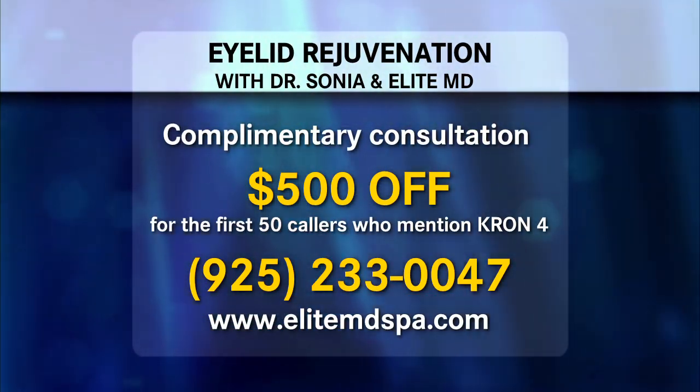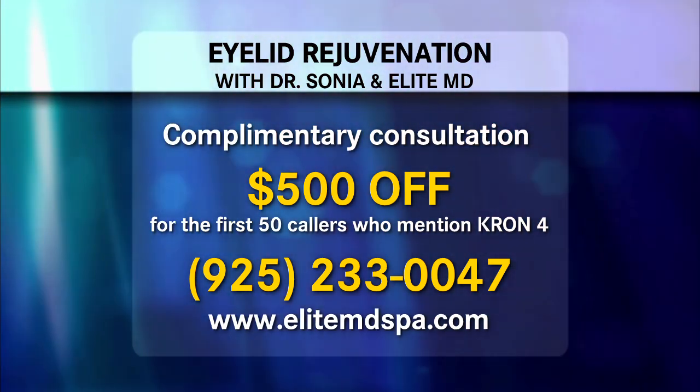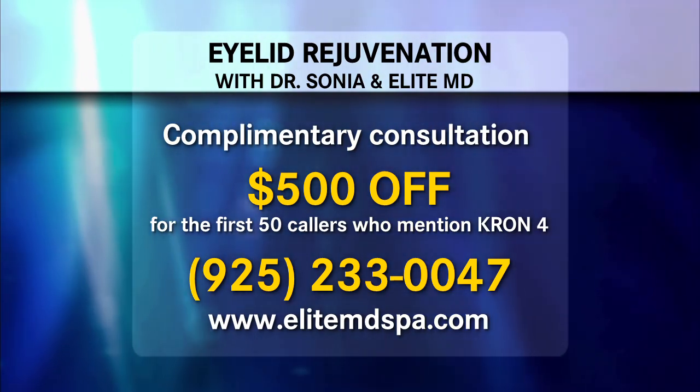Dr. Sonja is offering a complimentary eyelid rejuvenation consultation. Plus, the first 50 callers will receive $500 off the procedure when they mention Cron 4.